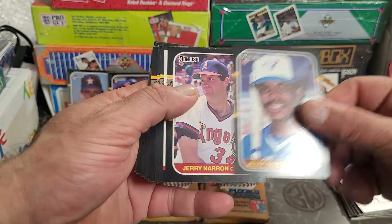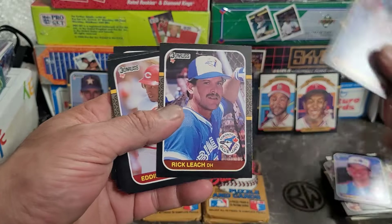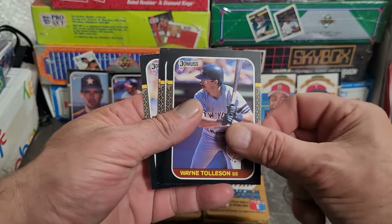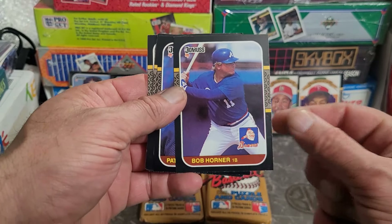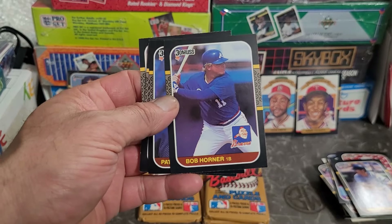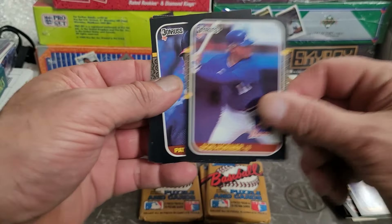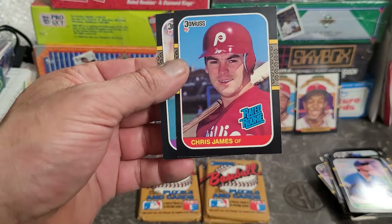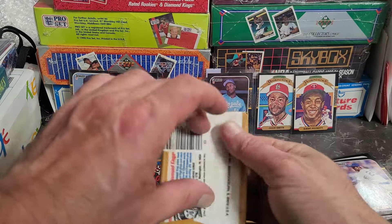Puzzle card there with a piece from Clemente. Seeing Jesse Barfield, Jerry Narron, Chris Brown, Tim Burke, Brian Downing, Rick Leach, Eddie Milner, Mike Pagliarillo, Luis Aquino, Wayne Tolleson, Bob Horner - great slugger. Him and Dale Murphy were major hitters on the Braves. Horner you couldn't argue a Hall of Fame career, but definitely a great hitter. Murphy on the other hand, absolutely a great hitter and all-around great player. Pat Tabler, Jim Presley, Chris James, and Mark Clear. Done with three packs.